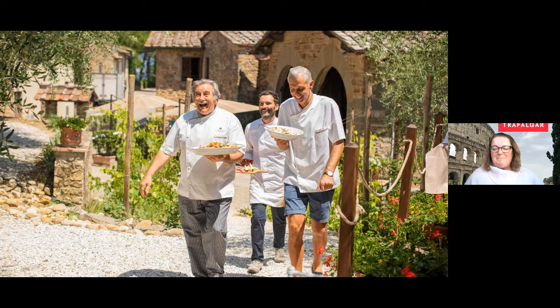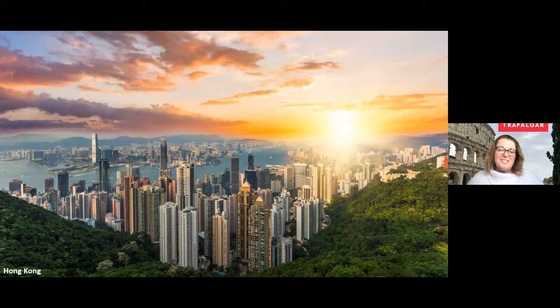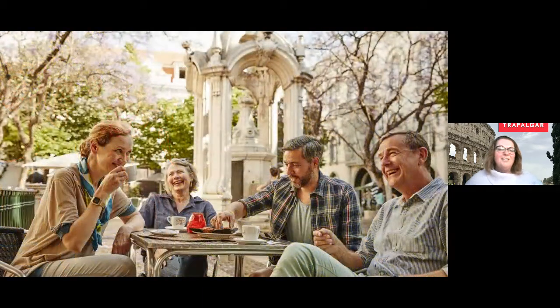We're actually part of a larger company called the Travel Corporation — this is actually our 100th anniversary this year. For those listening in, you may be familiar with some of our sister brands like Insight Vacations, or maybe river cruising with Uniworld, or perhaps your first travel experience was with Contiki for the 18 to 35 year olds. We travel with Trafalgar all over the world — we visit all seven continents, including even Antarctica. We have a cruise option from South America that will take you down to Antarctica.